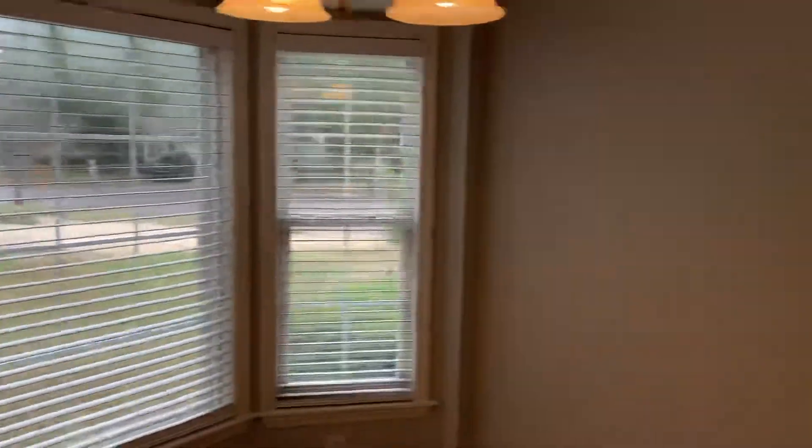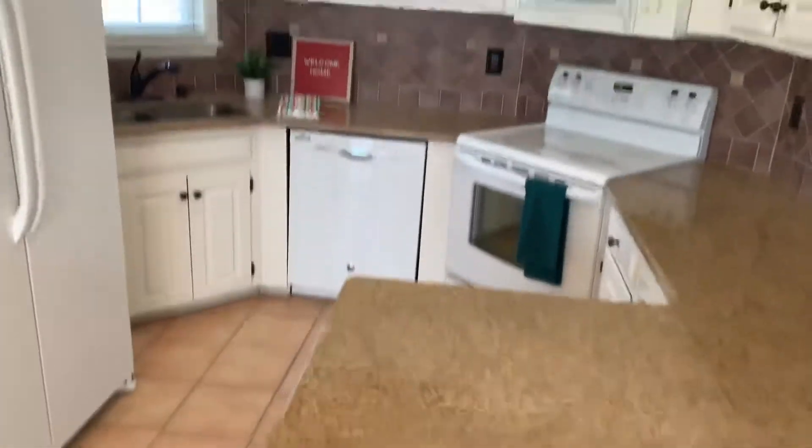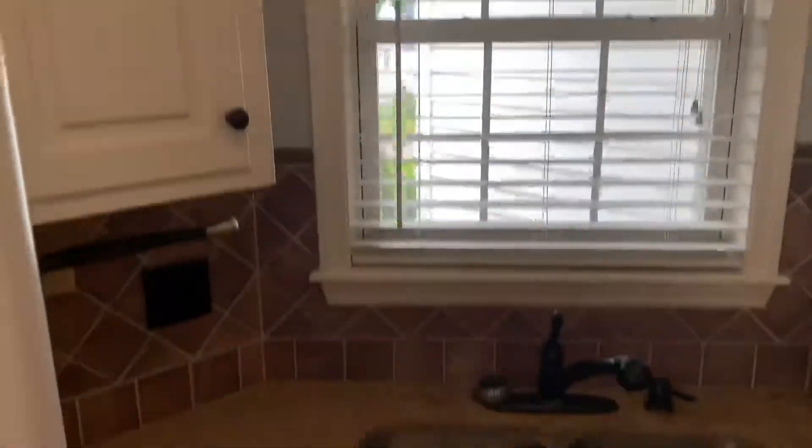You have a little kitchenette right here. You have your fridge, appliances, cabinets, dishwasher, oven, and sink. It's all granite, so that's a plus — something you don't have to replace.